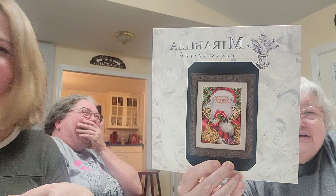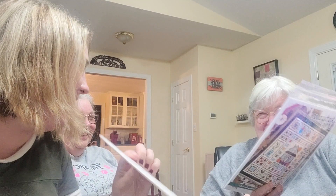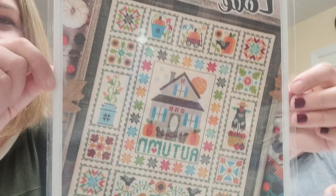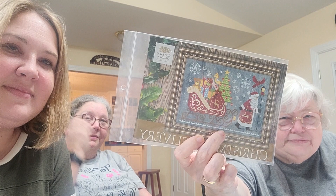Linda has never stitched a Mirabilia, so she bought her first Mirabilia — Santa by Nora Corbett. And she broke down and bought the Autumn Love cross stitch by Lori Holt. And while she was at Barefoot Needle Art this week, she also got Christmas Delivery by Cottage Garden Samplings.